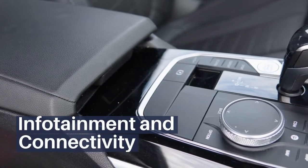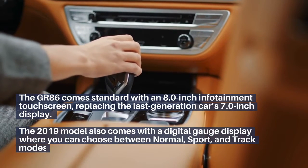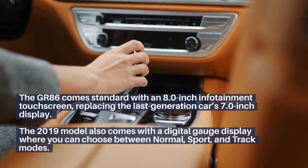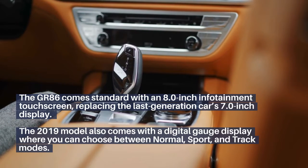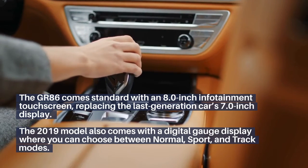Infotainment and Connectivity: The GR86 comes standard with an 8-inch infotainment touchscreen, replacing the last generation's 7-inch display. The model also comes with a digital gauge display where you can choose between normal, sport, and track modes.